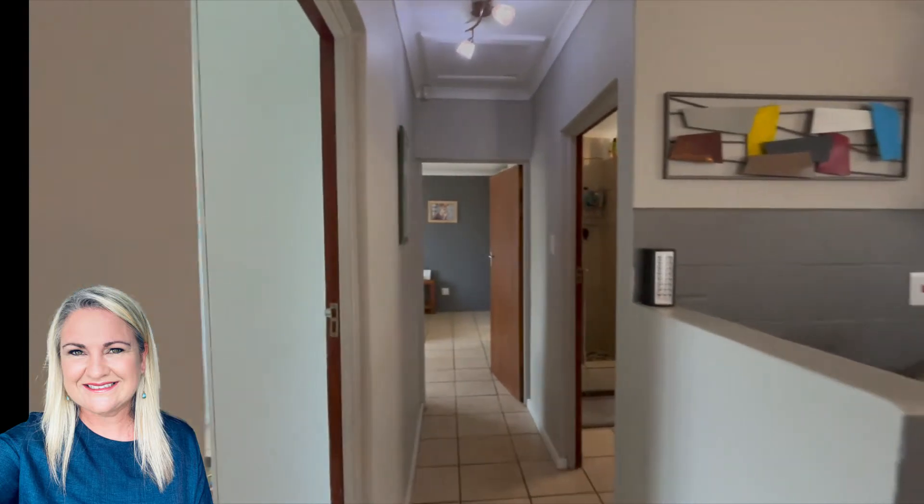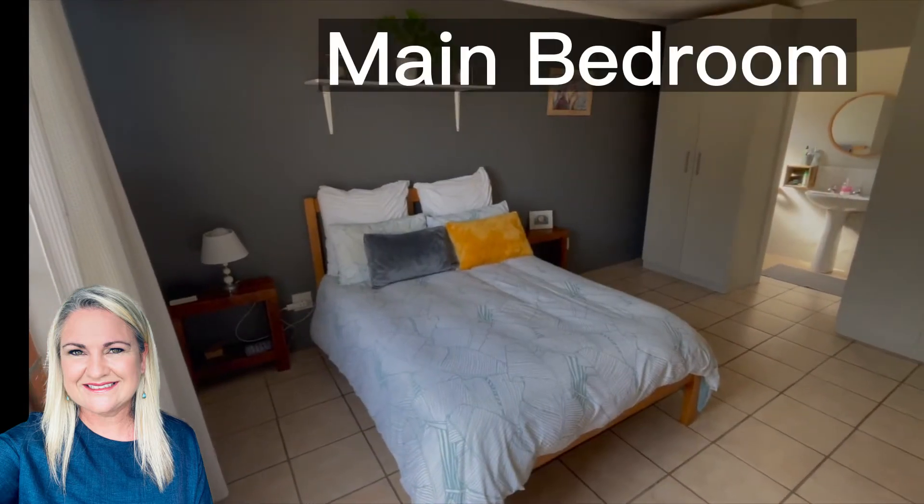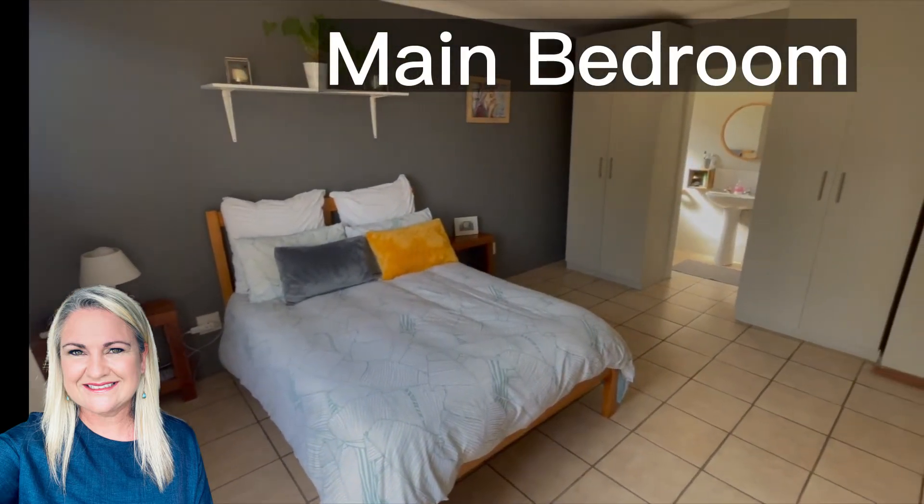Alternatively you can buy it as an investment property and either rent out one or both units. In my opinion, end of 2022 you should be able to get 12,000 rands each, which is not a bad investment at all.